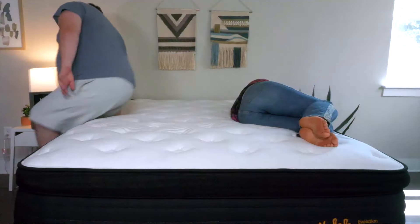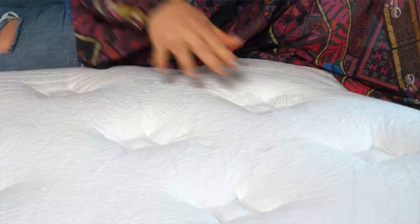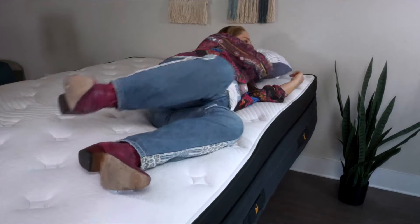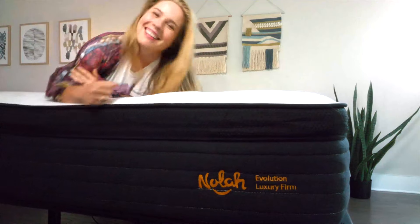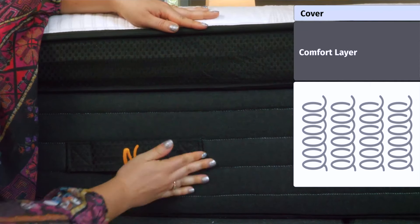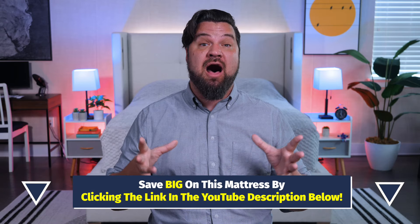Then we've got the NOLA Evolution Hybrid mattress — a great option for side sleepers who also sleep hot at night. Go with the softer version: it has a plush pillow top and multiple layers of soft pressure-relieving foam for great pressure relief on your shoulders and hips, plus zoned support for good neutral spinal alignment. For cooling, it features an Arctic Tex cover that's cool to the touch, cooling infusions, coils for airflow, and a special air gusset that lets hot air escape the mattress while you sleep. With our coupons, a queen is around $1,600, with a 120-night sleep trial and a lifetime warranty.